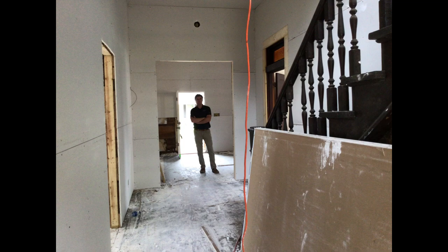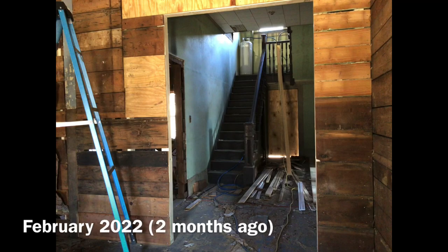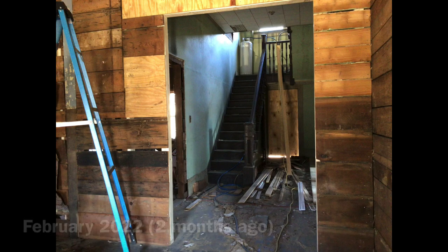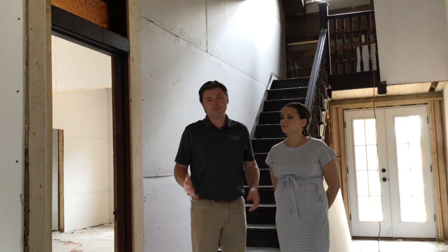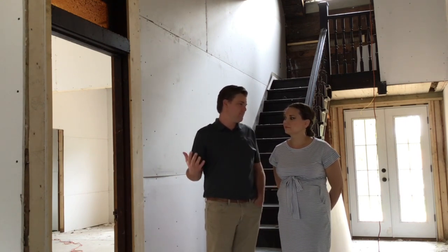Hallelujah — we finally got the house sealed up with drywall, which means we have got all of our electrical roughed in, plumbing roughed in, gas roughed in, and HVAC roughed in. The drywall just finished going up over the weekend. We've got a little bit of a shortage on the mud that we like to use, so we've got that being delivered hopefully by Wednesday, and in about a week and a half we should have a fully mudded house. That's where the more fun activities start happening.